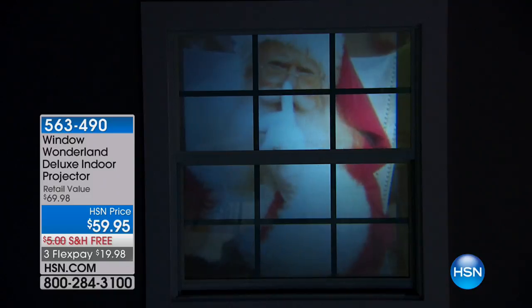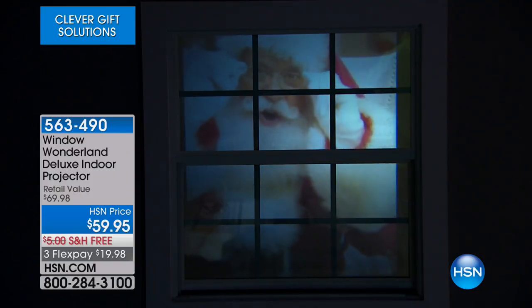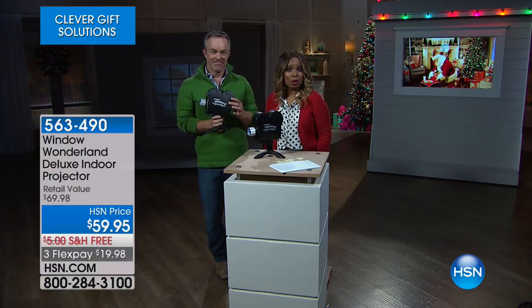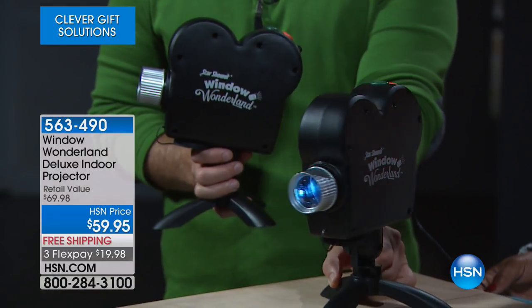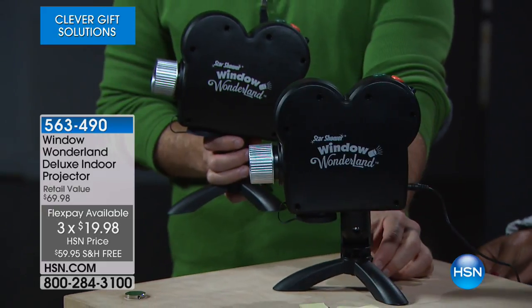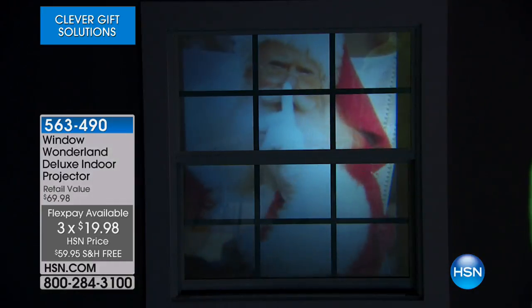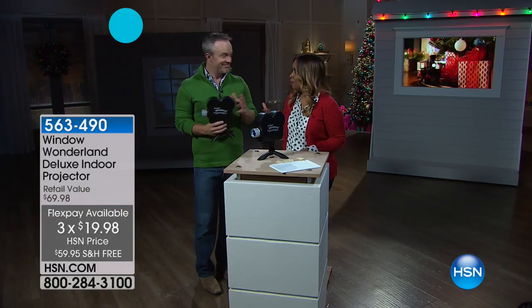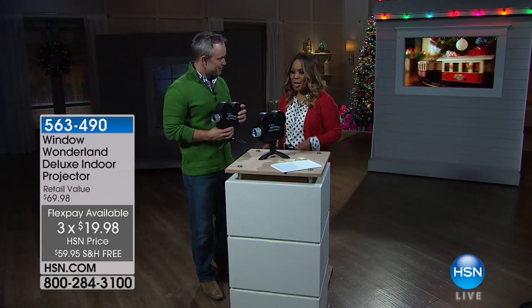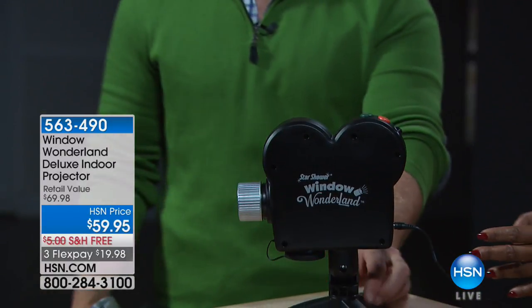Tis the season. So many of us are already pulling out our holiday decorations or looking for opportunities to add on to what we currently have. We have one of the most modern ways to illuminate your home with the holiday spirit — it's all in this incredible projector. I want to give you an opportunity to shop with us for a Window Wonderland. This is a deluxe indoor projector at $59.95, and it's going to create for you incredible illumination and animation inside and outside your home. Today we share it on three flexible payments of $19.98 with free shipping and handling. Joining us is Bill Duggan, one of our home and electronics experts.